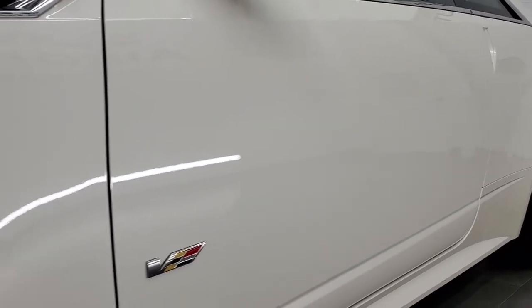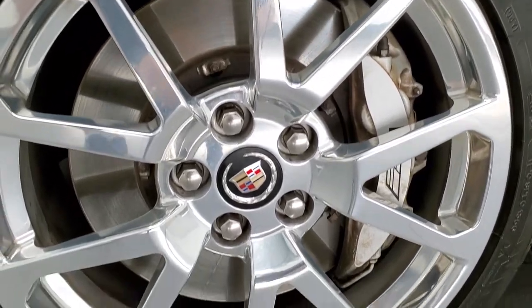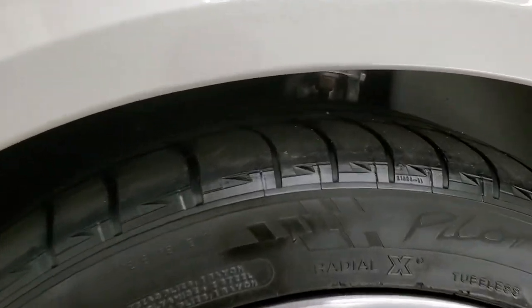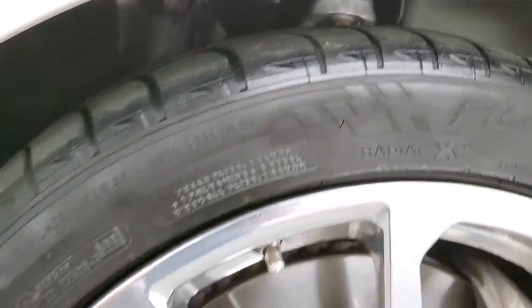Every day we do videos of our amazing inventory here at Summit Auto. This one comes with the polished aluminum rims and it has Michelin Pilot Sport 255/40 ZR19 tires. These tires have roughly about half the tread left on them.